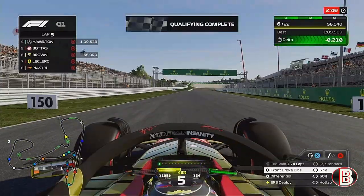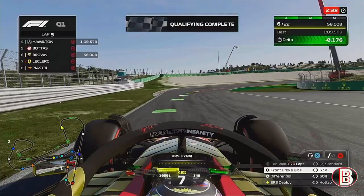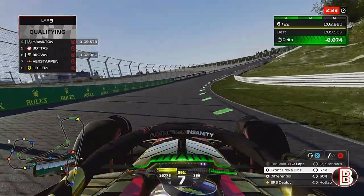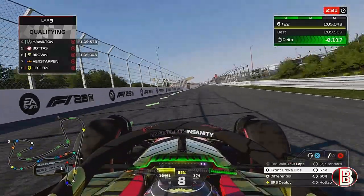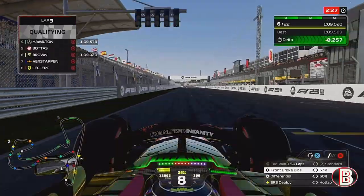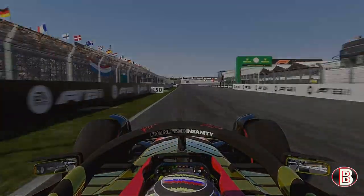It's about the end of the session now, and we've kind of stayed there. Bottas is up there as well, as we round the final banked corner we've found just over a tenth, we cross the line, and we are going to start the race from the front row.